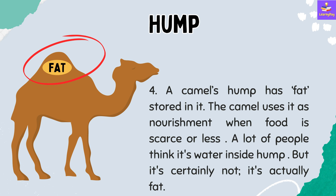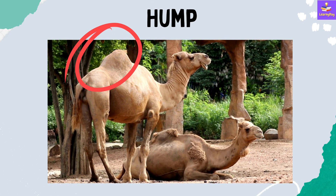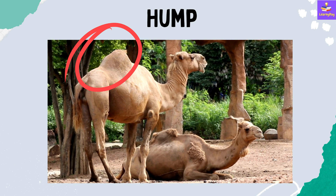Number 4: Can you see this raised part on a camel's back? This is the camel's hump. The camel uses it as nourishment when food is scarce. A lot of people think it's water inside the hump, but it's certainly not — it's actually fat. You can clearly see the camel's hump in this video, and now you know that a camel's hump stores fat inside it.